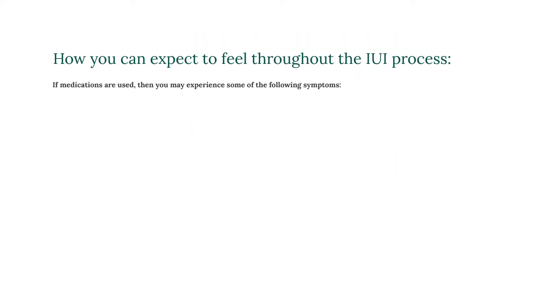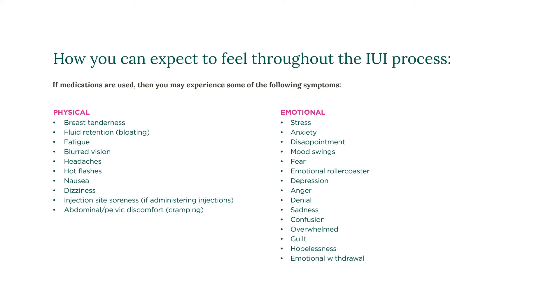How you can expect to feel during your IUI process depends on the types of medications you are prescribed, if any, and their specific side effects. Not every patient experiences all of these physical or emotional symptoms. These are just some of the things that you could potentially feel as part of this process. If blurred vision occurs or any symptoms are progressive or concerning to you, contact your CCRM doctor.